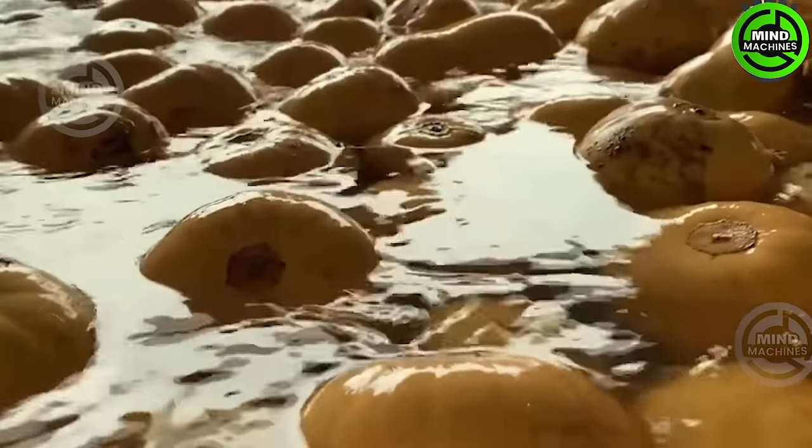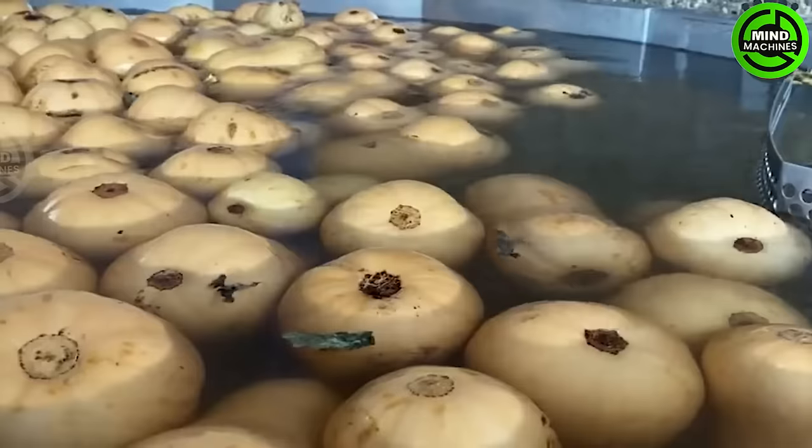The squash washing machine carefully cleans and eliminates all dirt, ensuring pristine produce before reaching the supermarket shelves.